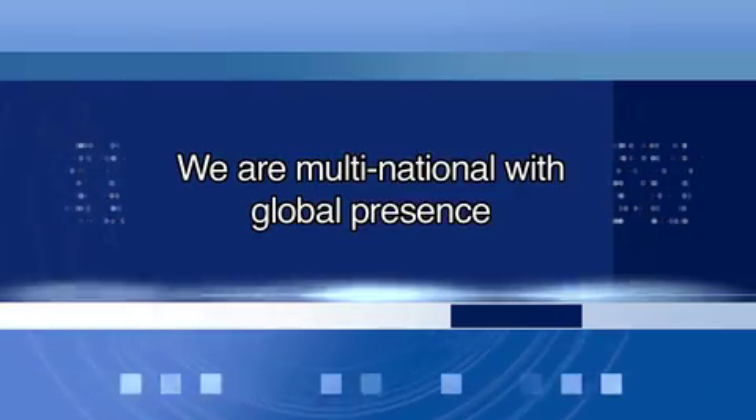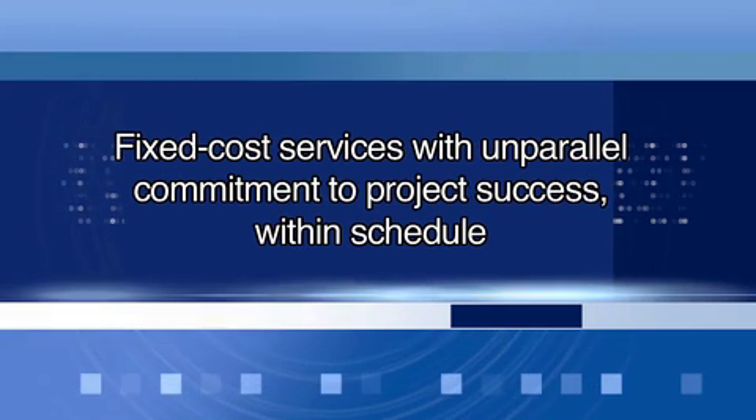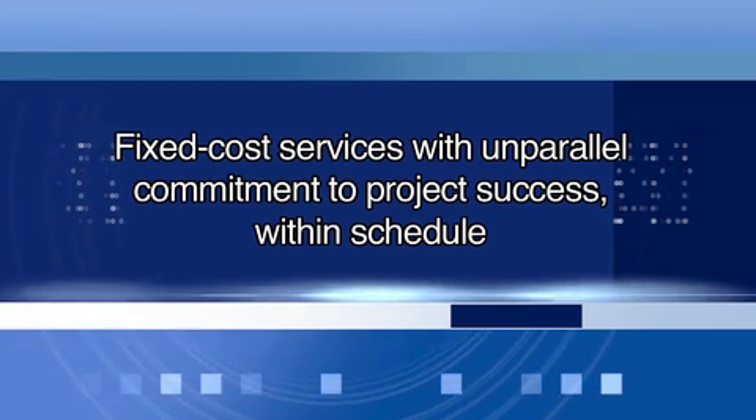Sconce is multinational with global presence. We offer fixed cost services with unparalleled commitment to project success within schedule. With nine years of global experience and committed expertise working for your company, and exposure to customer needs for improving their use of 3D design information and intellectual property, we have been able to identify real-world user requirements.